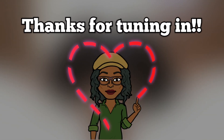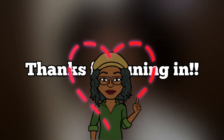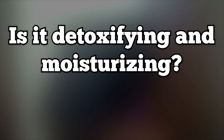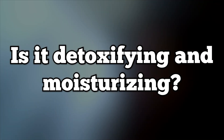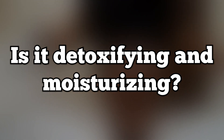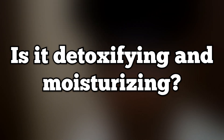Welcome back y'all to Nappy Food TV. If you're new to my channel, I appreciate you letting me be all up on your screen and I hope you enjoy today's video. I'm kind of taking a chance by using this line for a no-DC wash day because it's a detoxer — it has charcoal in it. But based on the reviews I read and videos I watched, they say it's very moisturizing. Some even say the rinse-out conditioner is as good as a deep conditioner, so I want to test this out.